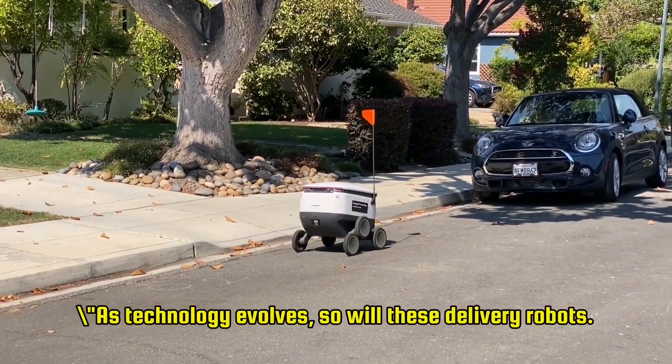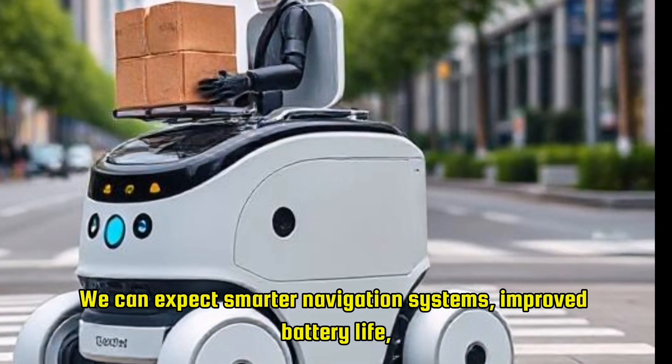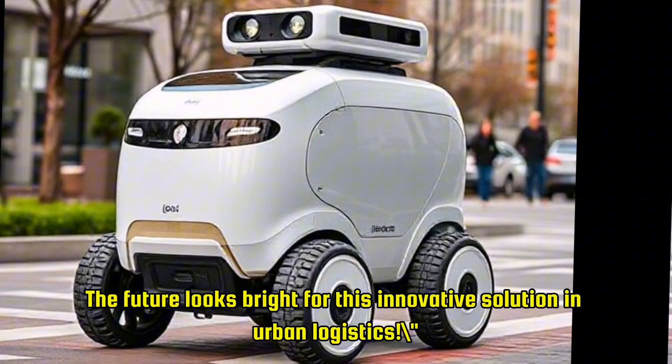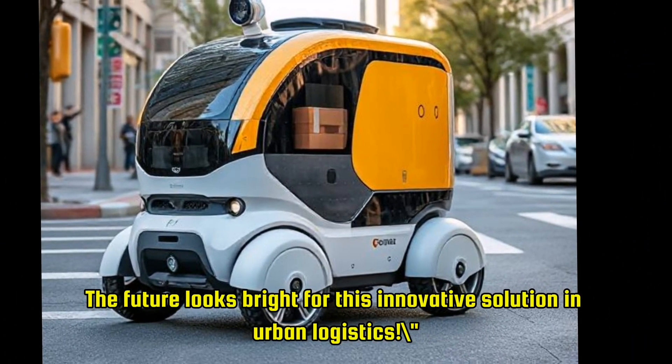As technology evolves, so will these delivery robots. We can expect smarter navigation systems, improved battery life, and even enhanced interaction capabilities with customers. The future looks bright for this innovative solution in urban logistics.